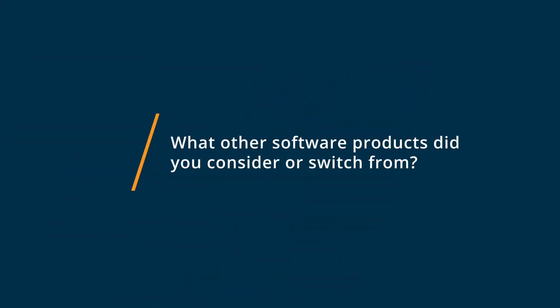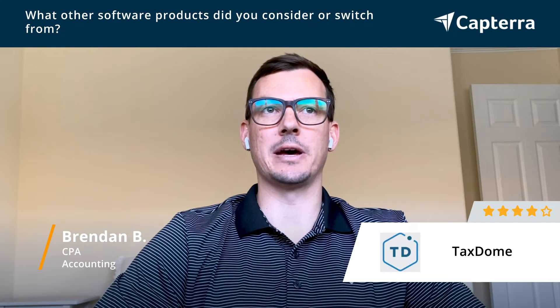I looked at just tracking within Excel, tracking kind of on my own. I also looked at other softwares, like I think Carbon was one of them, and a couple other ones I don't remember the names of off the top of my head. But yeah, I ended up going with TaxDome. It just made the most sense for me.